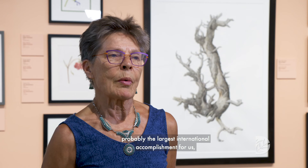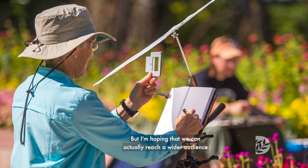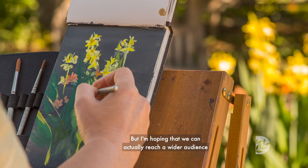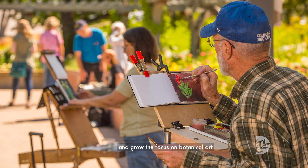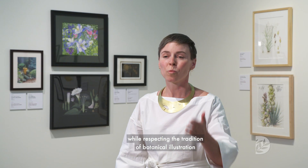That was probably the largest international accomplishment for us and the largest international accreditation for our program. The School of Botanical Art and Illustration is world-renowned for its focus on botanical illustration, but I'm hoping that we can actually reach a wider audience and grow the focus on botanical art, while respecting the tradition of botanical illustration that the school is known for.